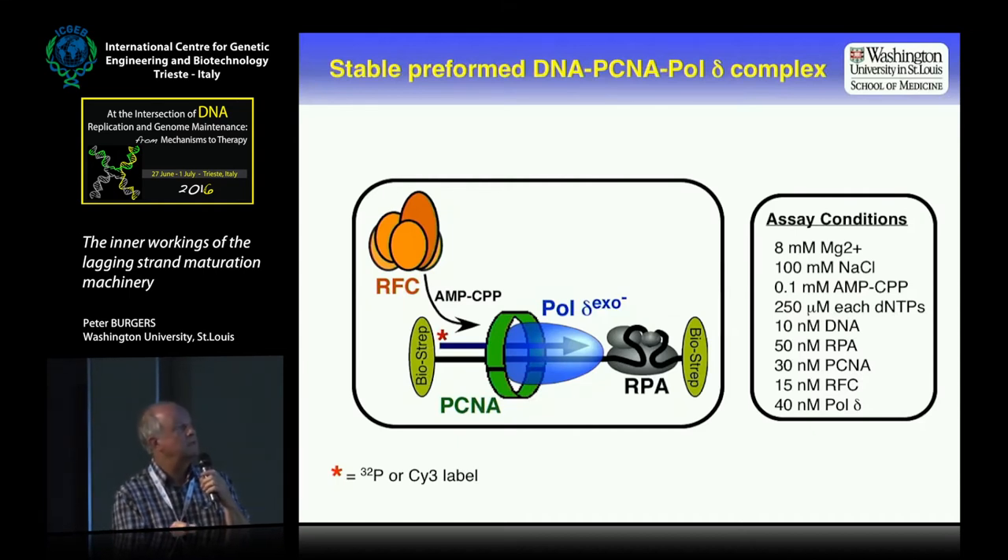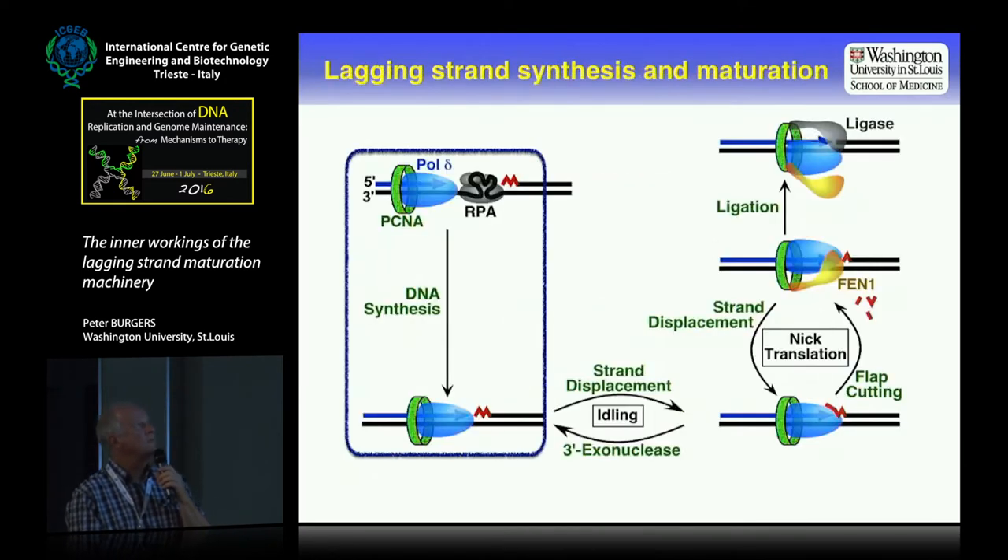Using this system, we can load PCNA onto DNA and load DNA polymerase delta as well, with RPA there if necessary. The reaction will be stable for up to an hour — just sit there — and then when you add the dNTPs, the reaction will happen within a few milliseconds. The first thing we looked at is gap filling: DNA synthesis, and how fast does this go.